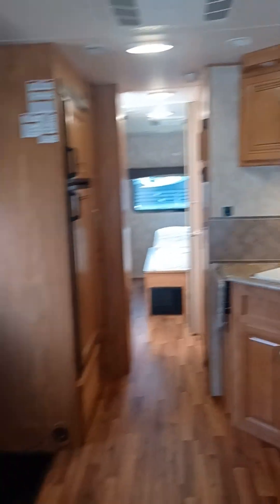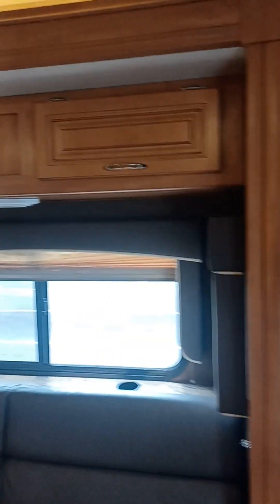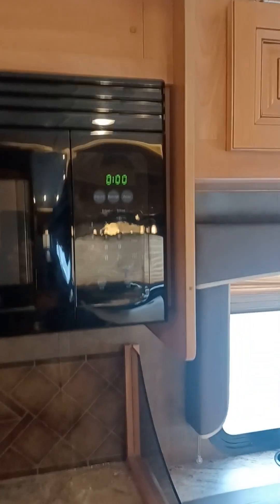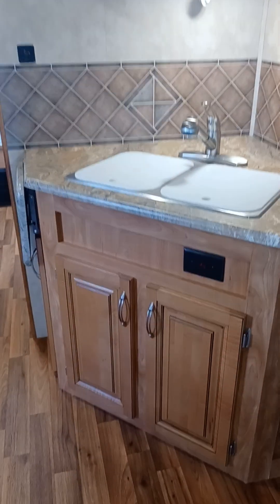I didn't mention it before, but you do have opposing slides — this side is a slide room and this side is a slide room, with this side being the driver's side. You've got your stove and oven — it looks like somebody added something aftermarket. Nice and clean. Overall, this thing looks good and smells good. I didn't detect any type of smoke or pets. I did stomp around this entire unit and the floor is nice and sturdy — I didn't feel any soft spots.